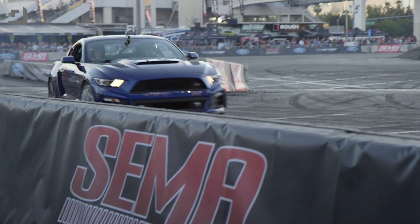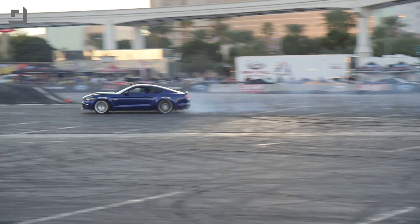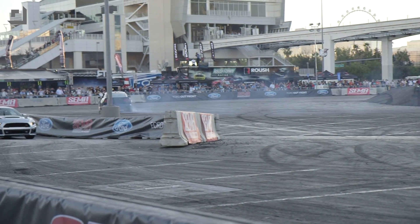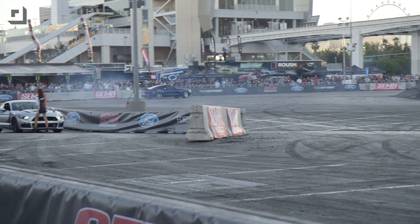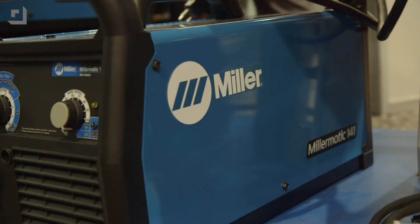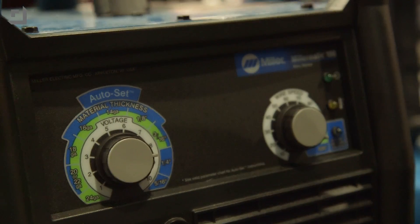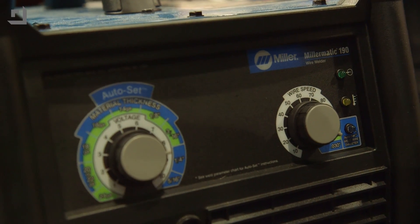There are going to be loud cars from now on — Mustangs raging in front of SEMA. Miller and Lincoln are both kind of making welding easier and more accessible. Miller had two new welders with their auto-set feature: basically set the wire diameter, the material thickness, and start welding. The Miller-Matic 140 sells for $767.